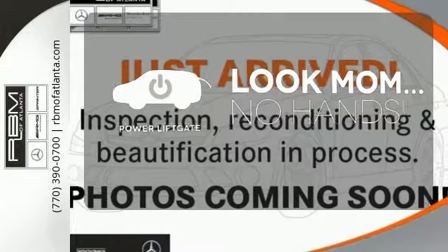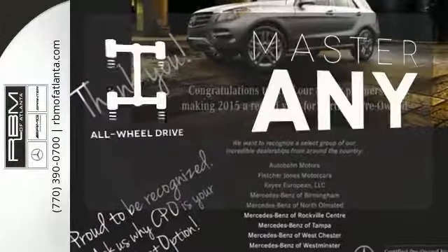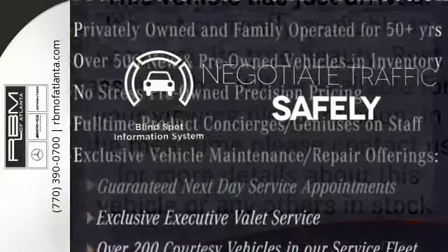Enjoy the hands-off ease of rear door operation with the power liftgate. Control the road with all-wheel drive. Safety comes by being aware of your surroundings, and for that, the blind spot indicator can't be beat.